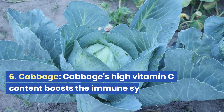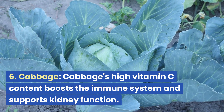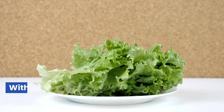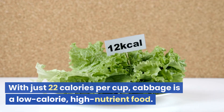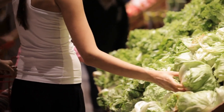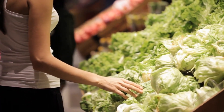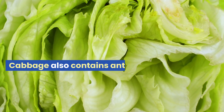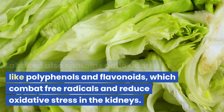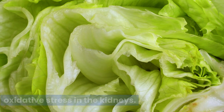6. Cabbage. Cabbage's high vitamin C content boosts the immune system and supports kidney function. With just 22 calories per cup, cabbage is a low-calorie, high-nutrient food. Sulfur compounds in cabbage play a significant role in removing toxins from the kidneys. Cabbage also contains antioxidants like polyphenols and flavonoids, which combat free radicals and reduce oxidative stress in the kidneys.